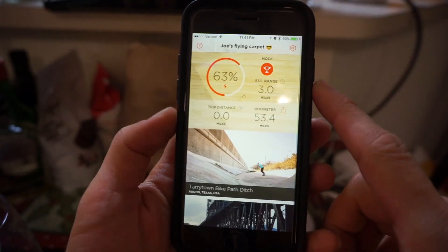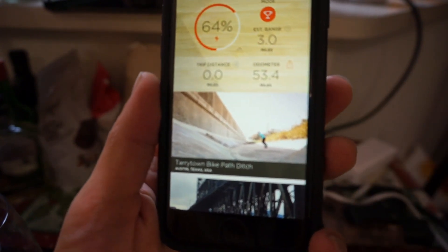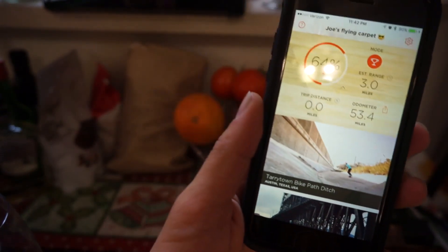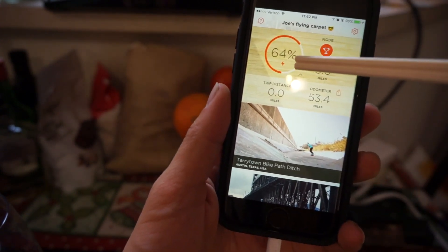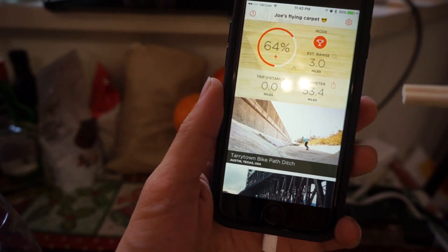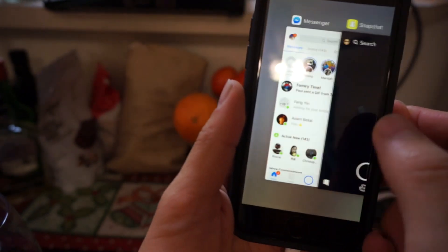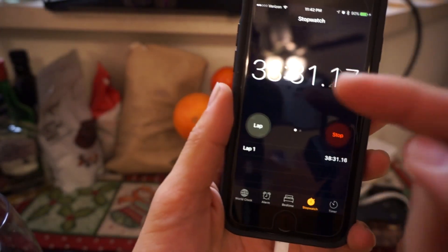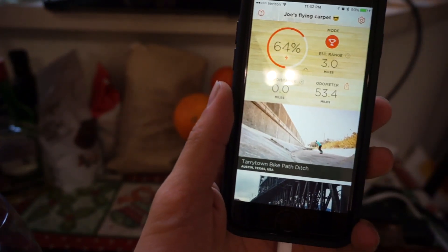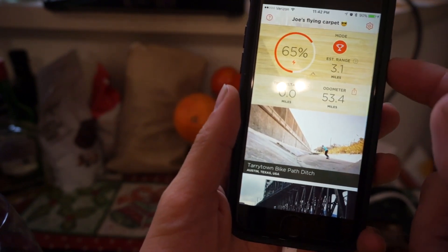This boosted board is the Dual Plus version, the latest one that was released. From the app you can see how much battery life has been charged — 64% has been charged. I've been running a stopwatch and about 38 minutes ago is how long it took me to get to 64%. Each full charge gets me about 6 miles because I have the standard battery in it.